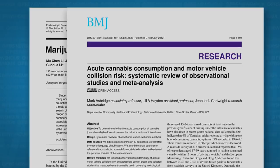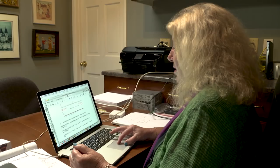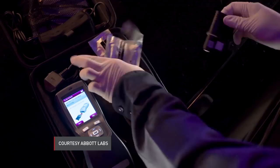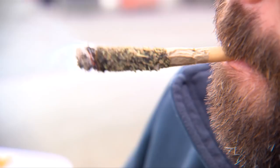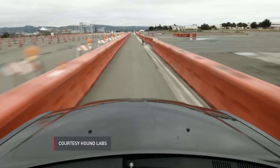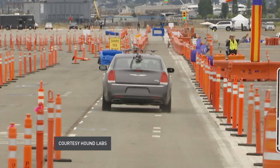Hustis believes impairment can be detected by trained officers. The best approach is first to have the officer document the impairment, and then obtain a biological sample to identify which drugs may be contributing. There are roadside devices that test saliva for the presence of THC and other drugs, providing results in minutes via a quick mouth swab, but they only show the presence of THC, not necessarily impairment. A California company called Hound Labs is developing a marijuana breathalyzer that detects whether a user smoked or consumed cannabis in the past few hours, but it's still being tested and not yet available.